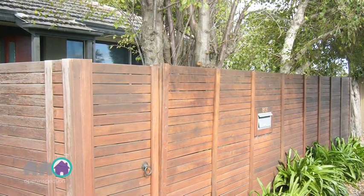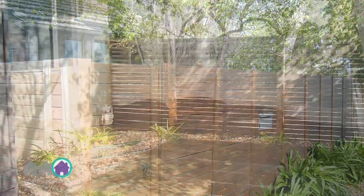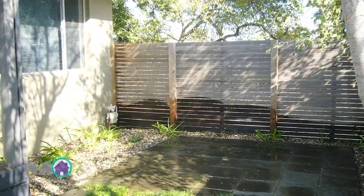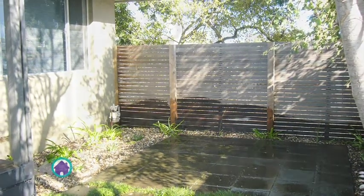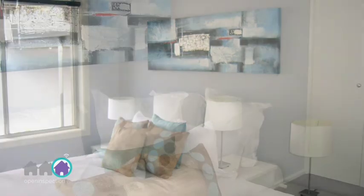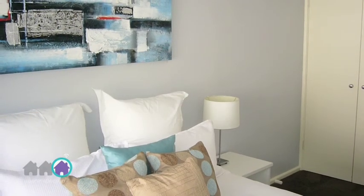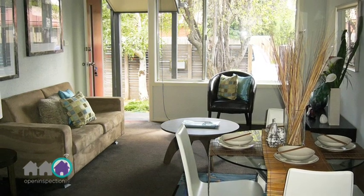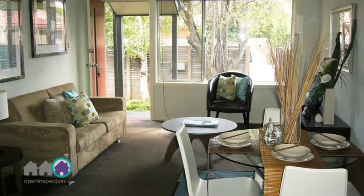A quiet street situated at the end of a cul-de-sac and a private courtyard with easy to maintain garden make this modern home a definite must-see. With two stylish bedrooms, both conveniently fitted with built-in robes, and a fully carpeted lounge and dining area, this stunning home provides a comfortable space for you to sit back and relax.